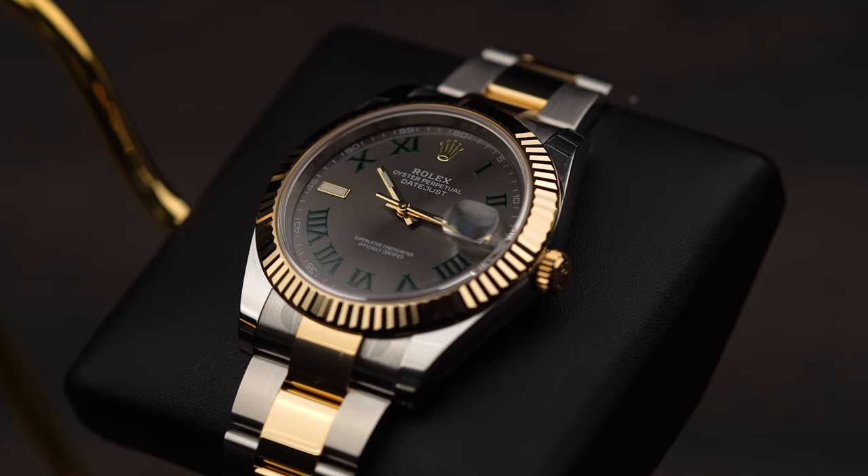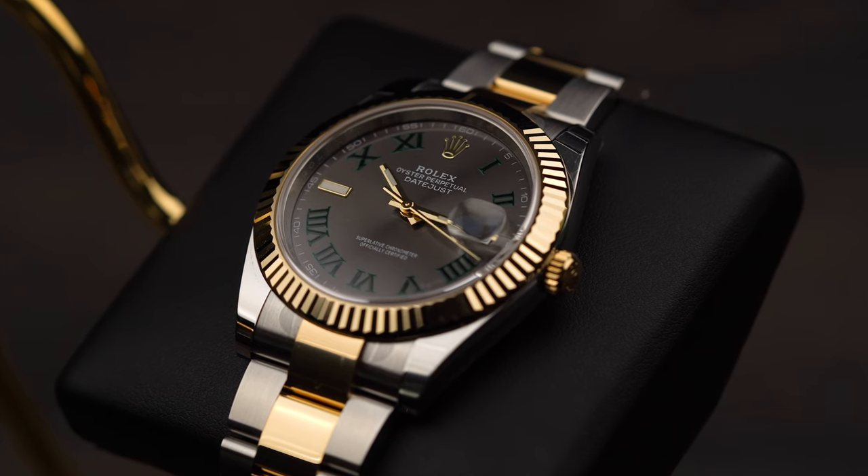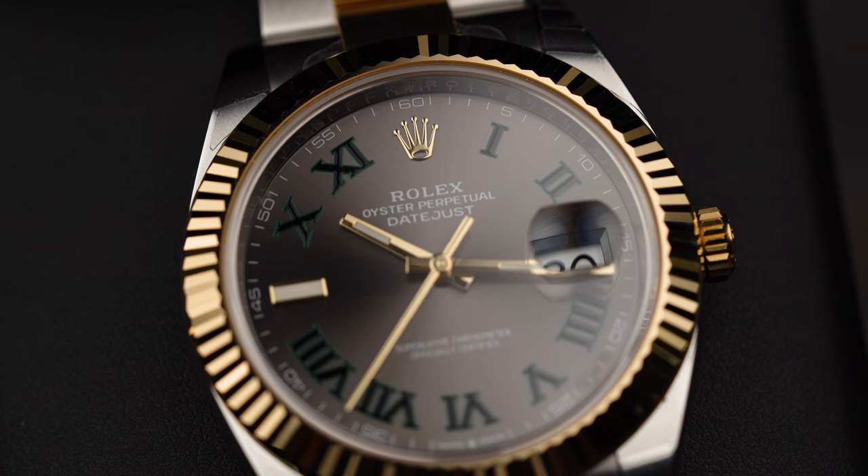Hey guys and welcome back to the channel. We're sitting here with a beautiful Rolex and before we get started let me introduce myself. I'm Karar and this is Alex. So we have the 41 Datejust with the Wimbledon dial. It is a very beautiful and striking watch. Let's start off — how do you like the watch?